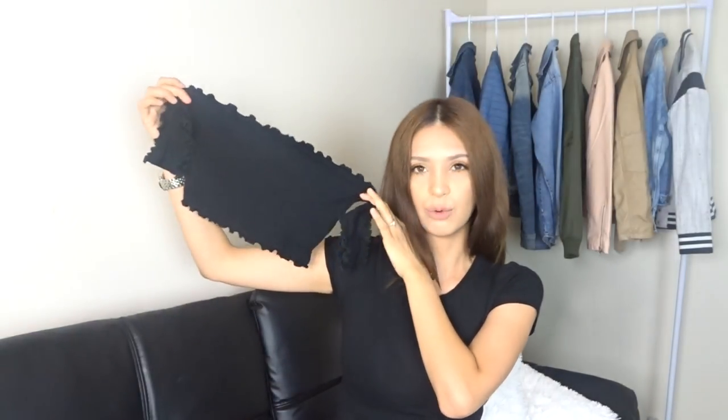The second top I got is this really cute tube top — it is ribbed and it stretches a lot. It comes with these little sleeves. I've been seeing a lot of these tops in the long length but I'm just not feeling the long length.